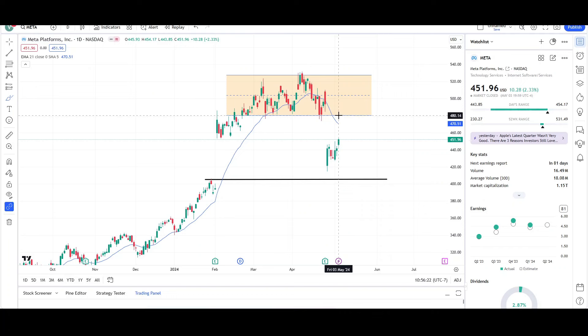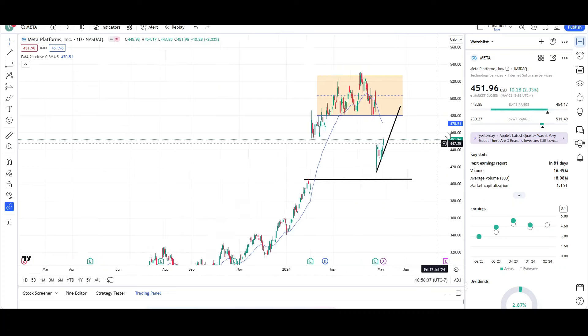It looks like we're going to be seeing higher prices for Meta Platforms, probably all the way up to the 480 and maybe even back inside the orange range. Short term is looking pretty good right now. We have this bullish trend line in play, or you could say bullish momentum overextended from the EMA, and price is probably trying to come back to fill in the gap. So it looks pretty good.